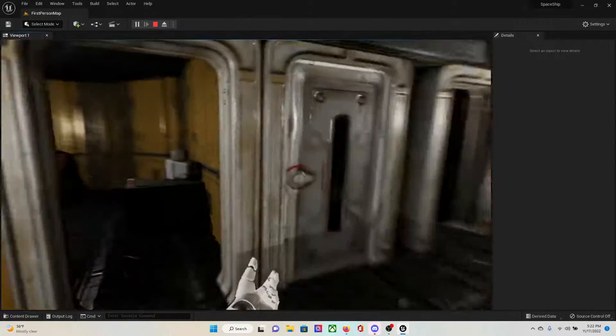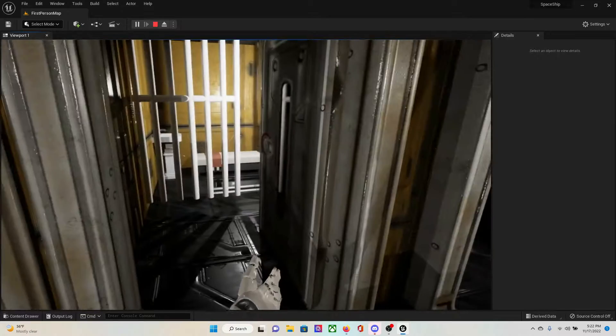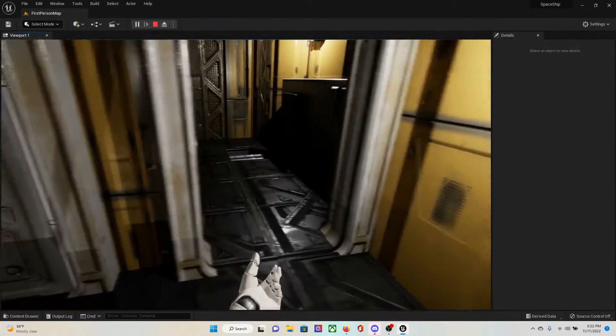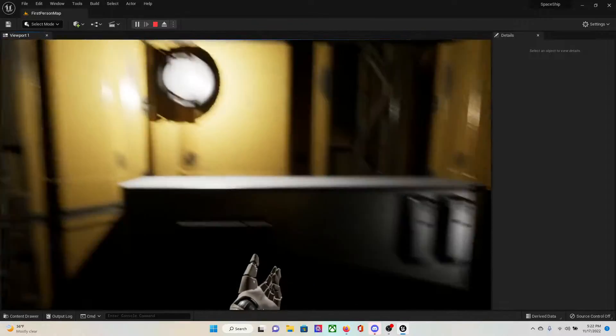Medical bay, jail cell. I had a door on here and over there — they were functional, but I had to take them off because this one started bugging out on me.